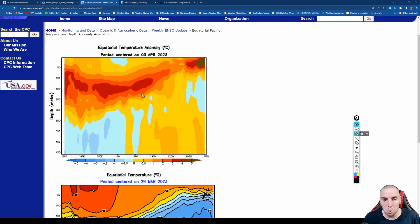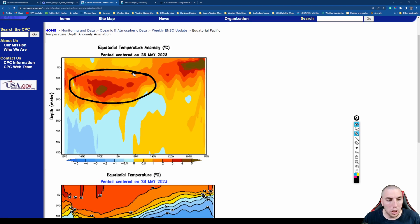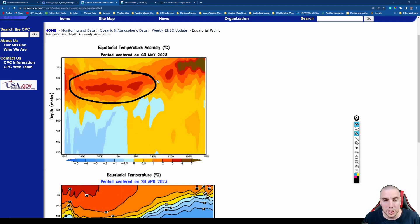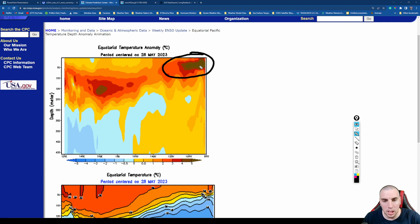Switching back to our main topic: subsurface temperature anomalies are really, really warm — still over three to four degrees Celsius above normal between about 50 meters and 200 meters below the surface. This means there is a lot of heat energy stored below the surface of the ocean to give us a moderate to strong El Niño event this fall and winter. As of May 28th, anomalies show the darkest red possible — four to five, maybe even six Celsius above normal in subsurface waters.